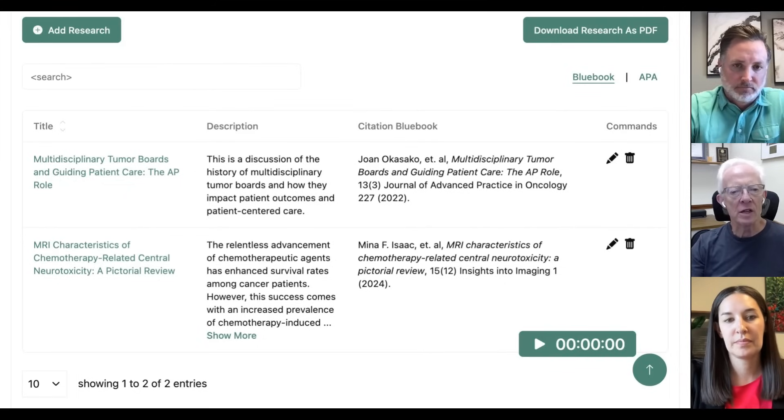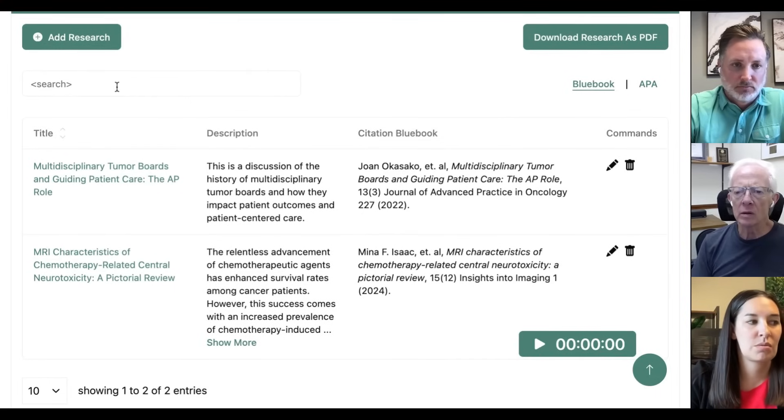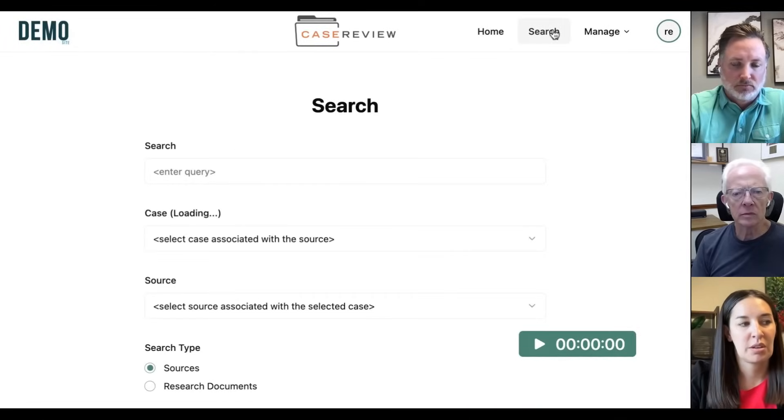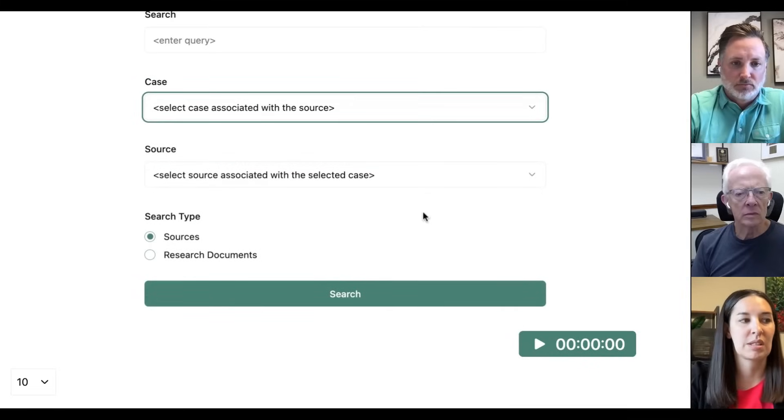There's a search bar up top. You can search through individually, but there's also a search feature where you can search across the entire platform — selecting a case, a source, or research documents and searching across the board.